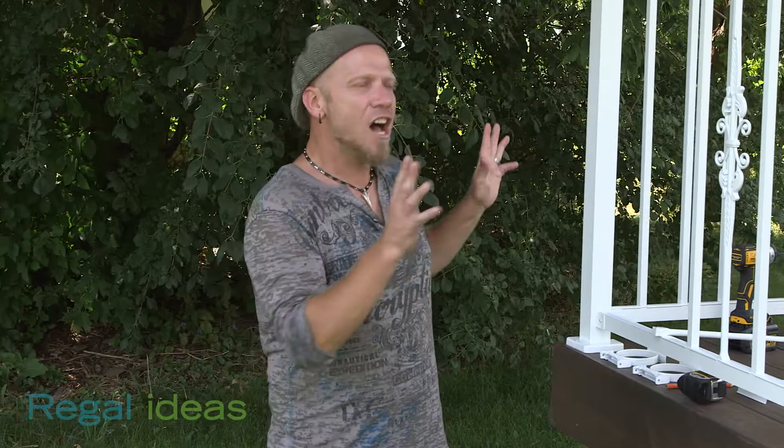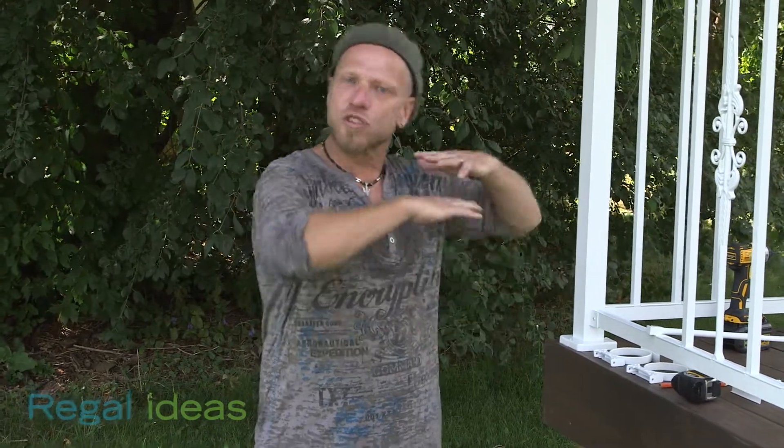Paul LaFrance here, back having some fun with my friends from Regal Ideas. Not only is the Regal railing system the strongest in the world, and the easiest to install — it gives you a nice, clean, contemporary look.